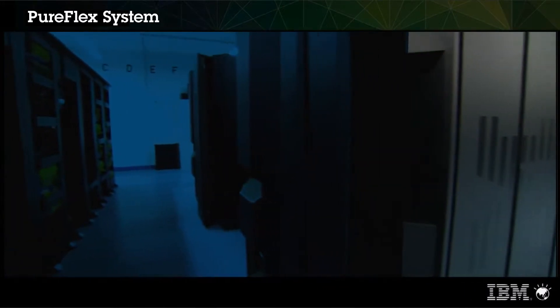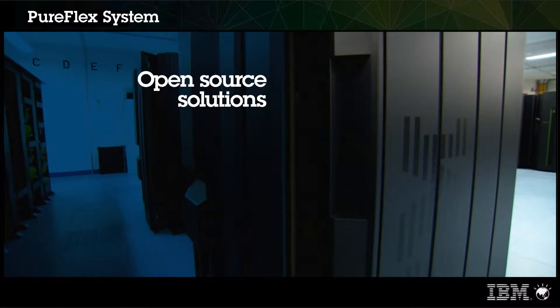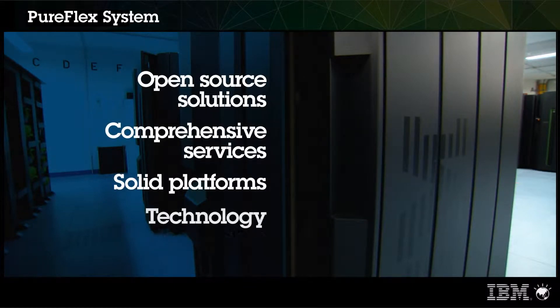Together, Red Hat and IBM are deeply penetrating the mission-critical infrastructure of many of the world's Fortune 500 companies, delivering value to our joint customers through the combination of open-source solutions, comprehensive services, solid platforms, and technology leadership.